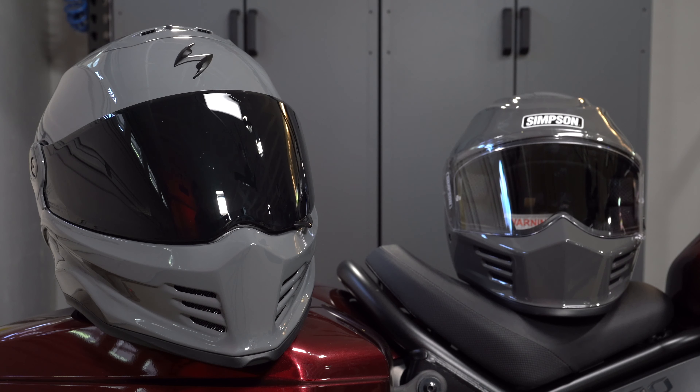The Covert FX retails at $250 versus the Simpson Speed Bandit, which comes in right around $288. Both helmets are DOT-labeled and ECE-certified. However, Scorpion has the distinction of having the latest 2206 ECE certification versus Simpson's older 2205. On the scales, the Covert FX weighs 3.5 pounds in size medium versus the Simpson's 3.2 pounds in size medium.